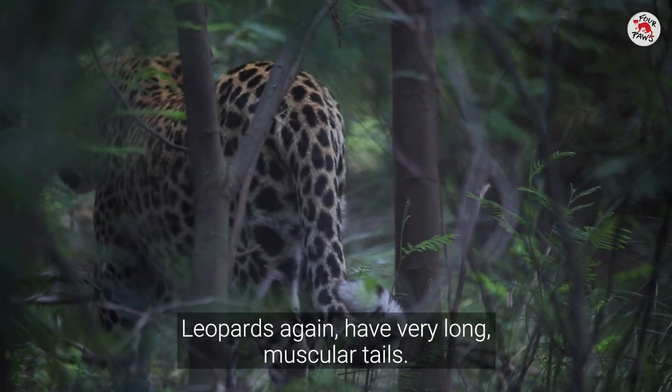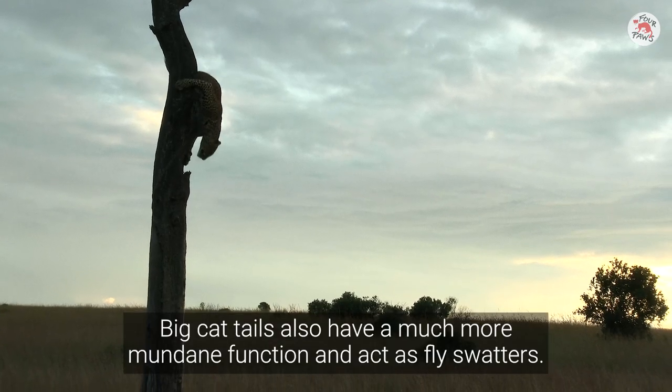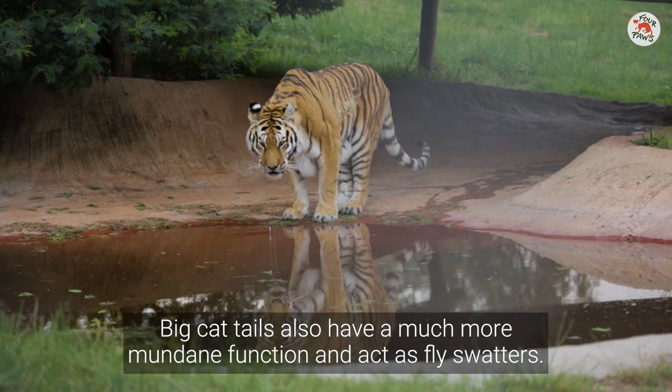Leopards, again, have very long, muscular tails. These are crucial to their balance. Big cat tails also have a much more mundane function and act as fly swatters.